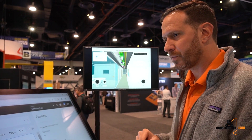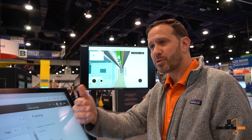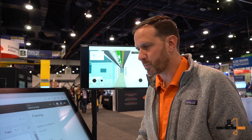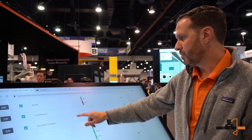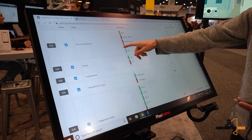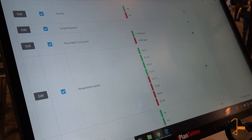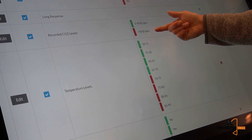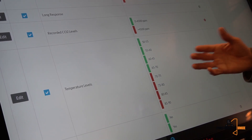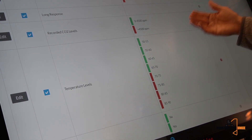The last thing I want to show is what we've done for field teams around safety and quality. Instead of just pass/fail or yes/no answers in your checklist, Procore now allows you to create custom response types. In the inspection setup you can see multiple response sets — the defaults like yes/no, plus new ones I've added: recorded CO2 levels where passing is zero to 4,500 and failing is over 4,500, and temperature levels in five-degree increments. This lets you understand whether you're just barely passing or close to failing, so safety and quality managers can make better decisions.